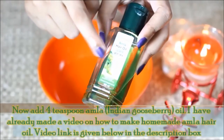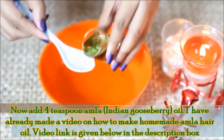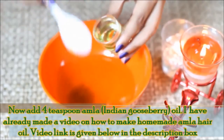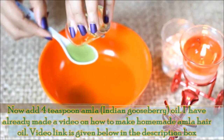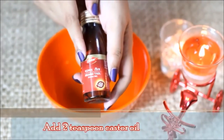Now add 4 teaspoons of amla oil — how to create amla oil at home, that video is linked below in the description box. If you want, you can also check it out. Now add 4 teaspoons of castor oil.